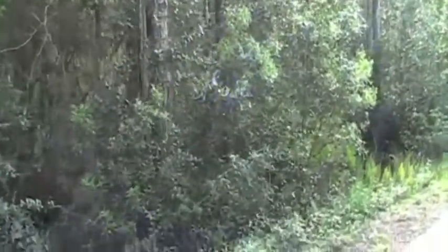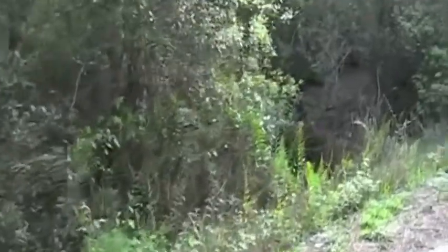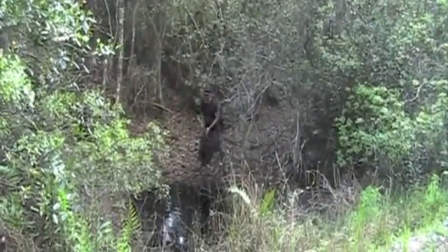Oh my god, I think the skunk ape is in the woods over here — we need to get this on film! Oh, it's just Snake-a-dile Dundee. You're killing me smalls.